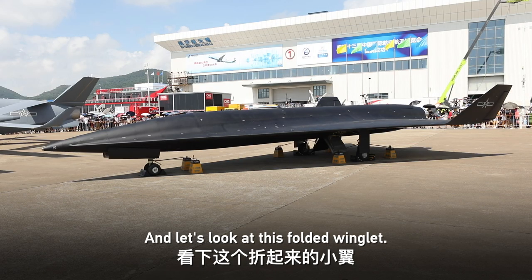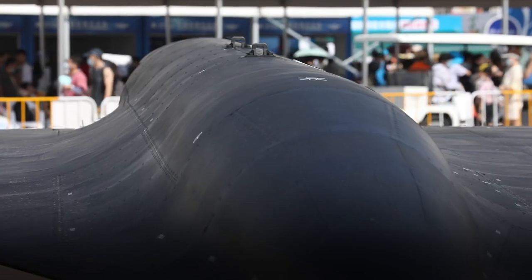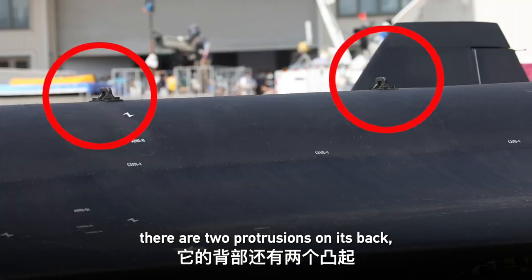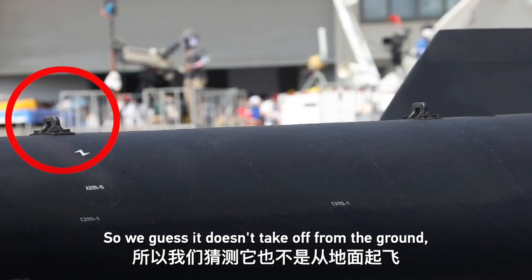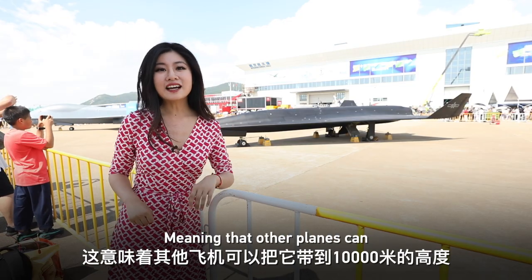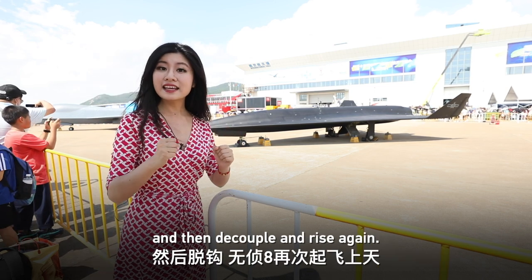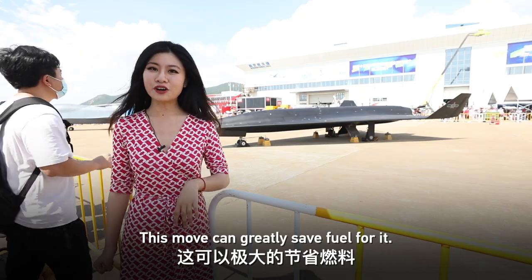The folded winglet is designed to control the return glide more accurately. In addition, there are two protrusions on its back and four external hardpoints. So we speculate that it doesn't take off from the ground, but from the sky — meaning another aircraft can carry it to an altitude of 10,000 meters, decouple it, and it rises from there. This can greatly save fuel for the WZ-8.